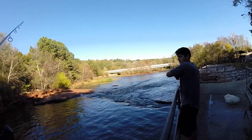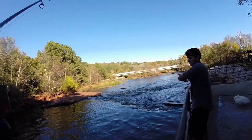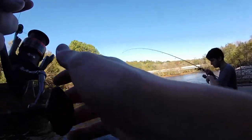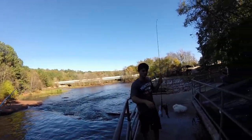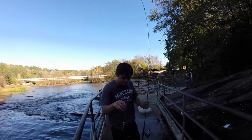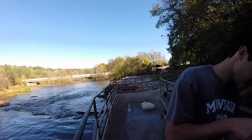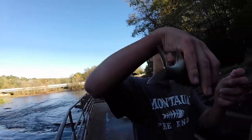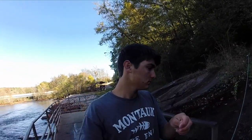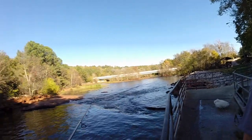Luke's got one, he thinks it's a perch - let's hope so. Oh I just got a bite too - that's a nice perch! Keeper. Now I'm going to hand the camera off to Luke. I'm going to head in the woods, get some sticks and try to get everything ready for this.